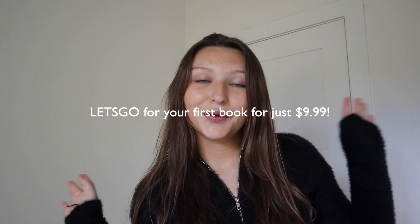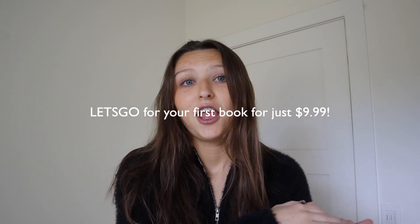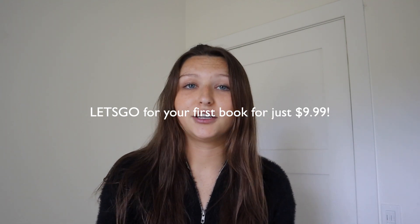I wanted to hop in and thank the sponsor of today's video, Book of the Month. You guys know I've worked with them before and I love reading and I love their company. With my code 'let's go' you can get your first book for just $9.99, which is a super good deal because these books are hardcover and good quality — books at a normal bookstore are more expensive than that. Book of the Month is a super fast-growing subscription service for readers who don't like spending all their time searching for good books.